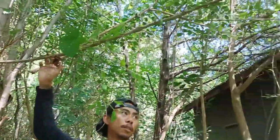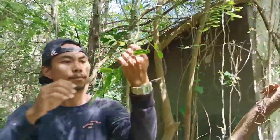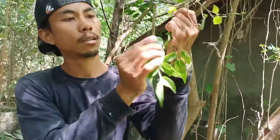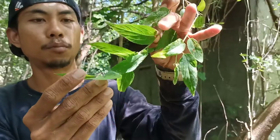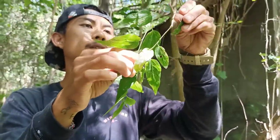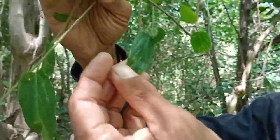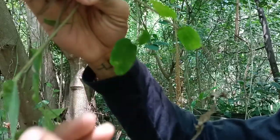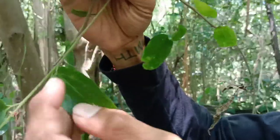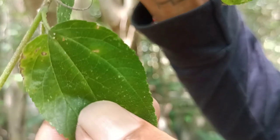This is very similar to the kersen tree, friends. The leaves are rough. You can see — the leaves are serrated, friends, serrated and a bit rough.